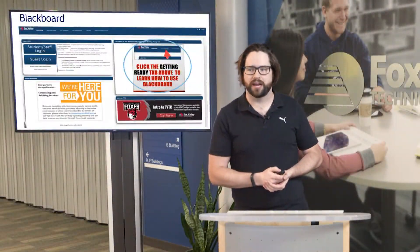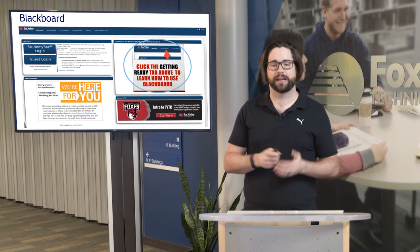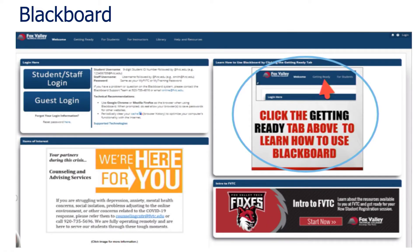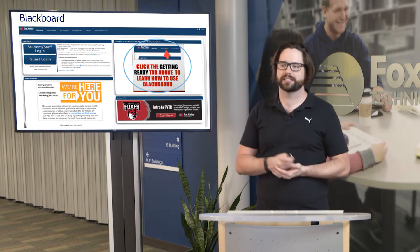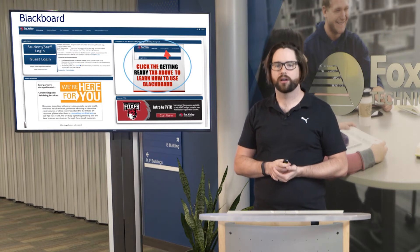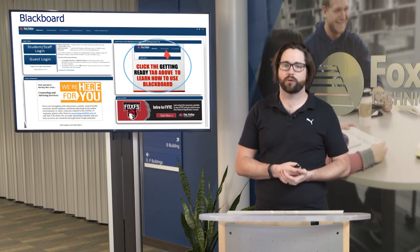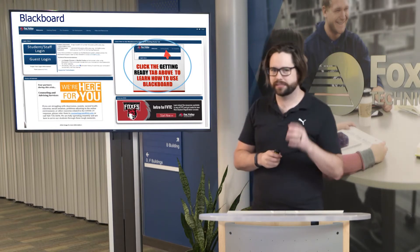With Blackboard, we have a couple of resources that can help you out — something called Blackboard Support for Students, or Blackboard Basics for Students. That is accessible via the Blackboard site. You'll be able to see a student login and a guest login, as well as information about how to get ready for Blackboard. If you've never used it before, access the content available on the Blackboard site, or let us know as advisors. Peer leaders can also work with you virtually to show you step-by-step exactly how Blackboard works.